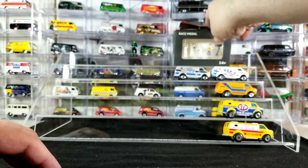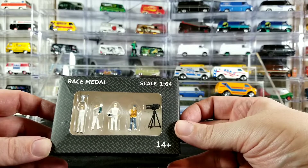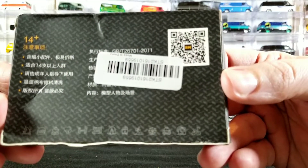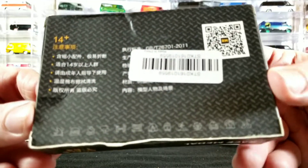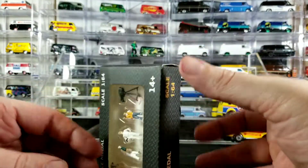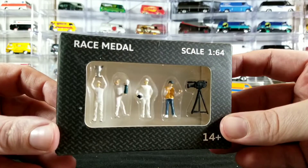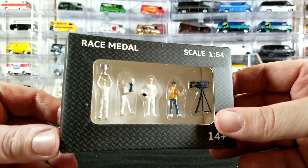Then we have these 1/64 scale race metal diorama figures that I got from eBay. You can get them in different colors — there's some Asian Kanji writing on the back, made in China. I was waiting for these for a while. I have a little 1/64 scale diorama I'm kind of collecting some stuff for. I haven't really finished it — just kind of have a little table set up. Maybe I'll do a future video on that when it's finished.